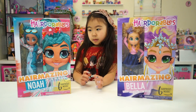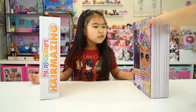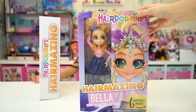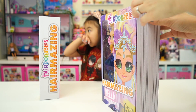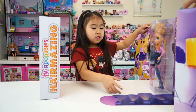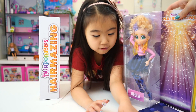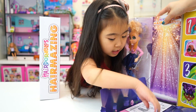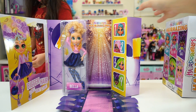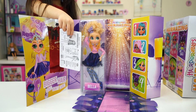Alright Sophie, which one are you excited to open first? Bella! She's very pretty — I love that curly hair of hers. So let's open Bella. She opens up — it's a runway! Runway, it's so beautiful. Look at that, it's a beautiful box. Just like the Hairdorable boxes, they all open up to a beautiful little layout.